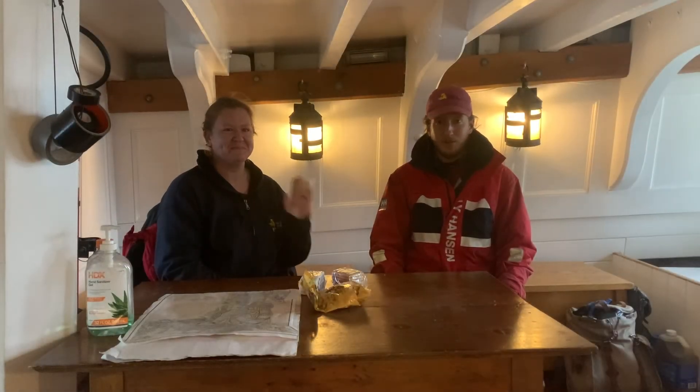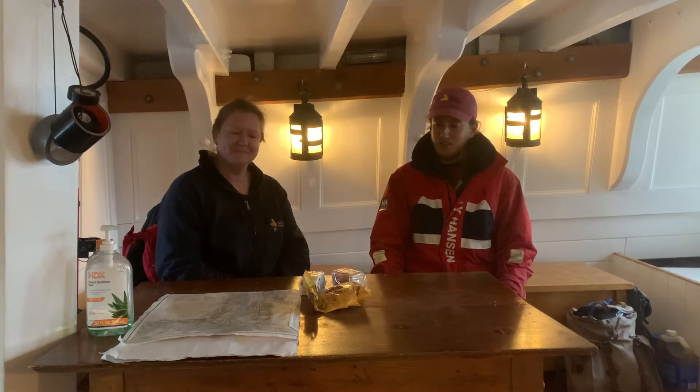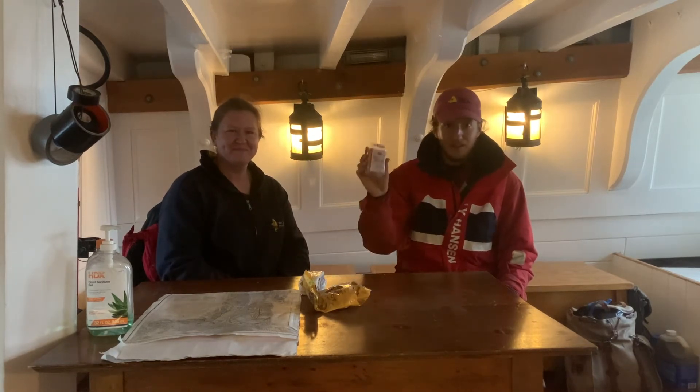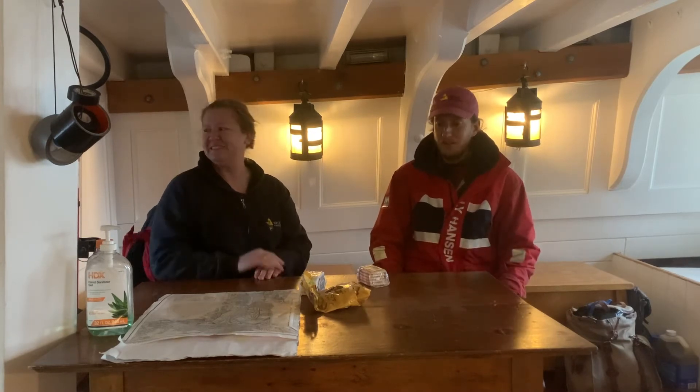Hello everyone, welcome back to another Tall Ship Tuesday — you didn't ask for it but we're doing it anyway. That's right, it is hardtack taste test part two. I'm here with Captain Sam, everyone, in Providence.